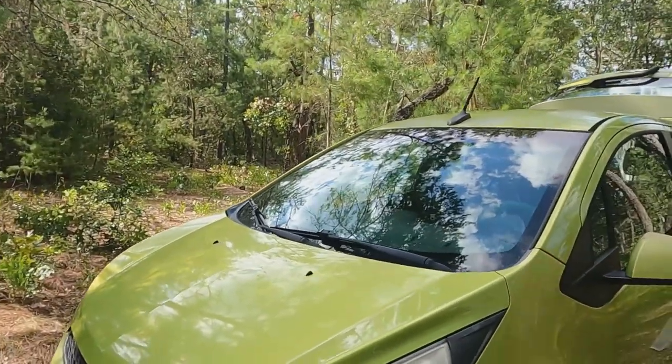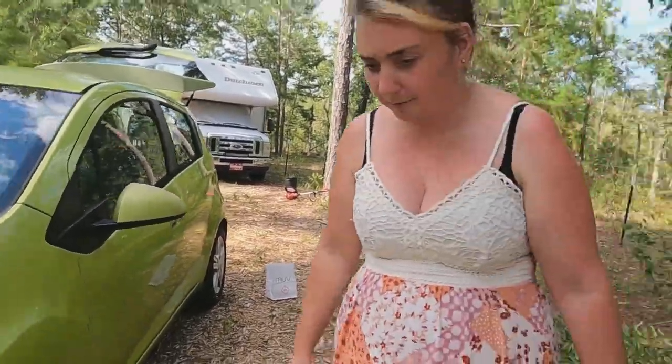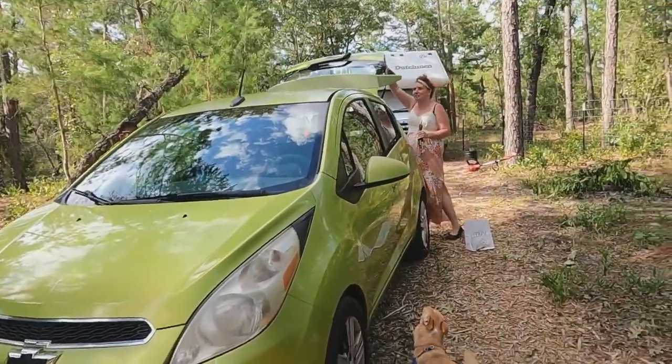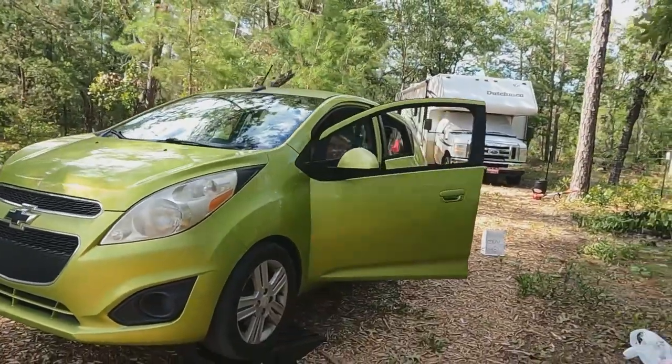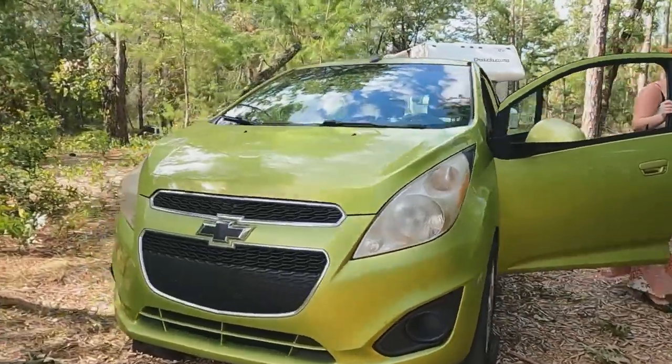The only oil filter they had in my size was a Fram, which I don't really like, but it's what they had. This is a 1.2-liter engine so it gets really good gas mileage. It's about 35-40 bucks — actually more like 25-30 dollars to fill up from near-empty. I'll take that compared to the RV being like 150. Sam pulled the car up on the ramps pretty good — we didn't drive off the ramps, which is great.